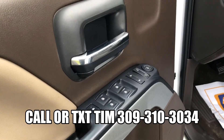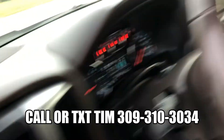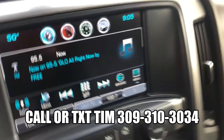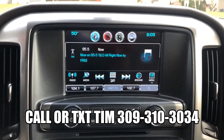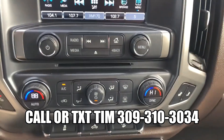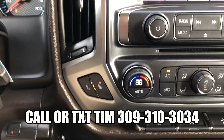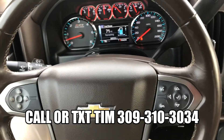Of course, you do have power windows, power locks, power driver seat, automatic headlights, and this truck is four-wheel drive as well. You're going to have the big touch screen inside, which also gives you a backup camera. You're going to have dual temperature control, heated seats, and remote start on this pickup truck. Of course, you will have cruise control and Bluetooth.